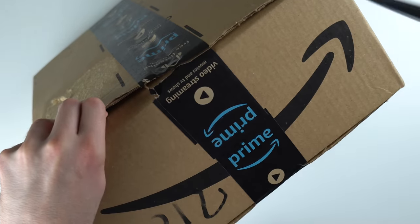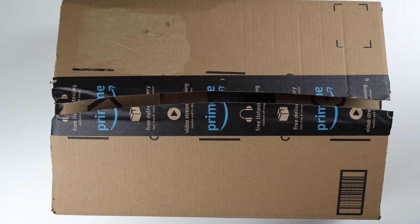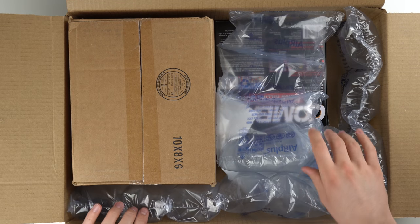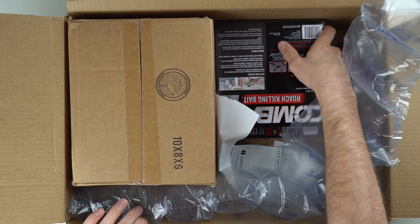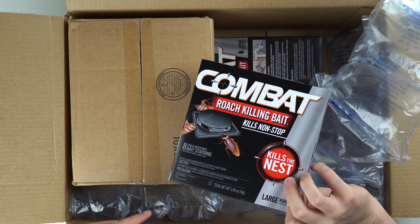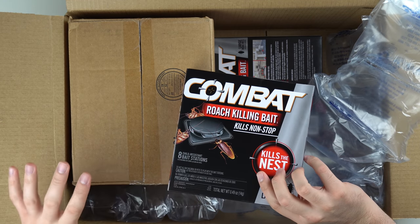Alright, the box is sliced open. First of all, we actually have some packaging, which is a good sign — Amazon is not always the best about that. And here we go: this thing also came with some roach bait I bought. The reason I bought it is because I found a roach in my house.